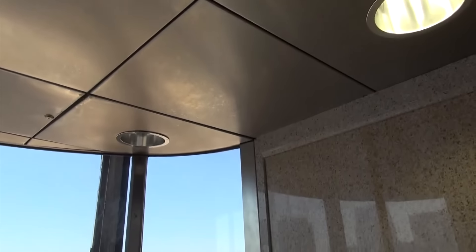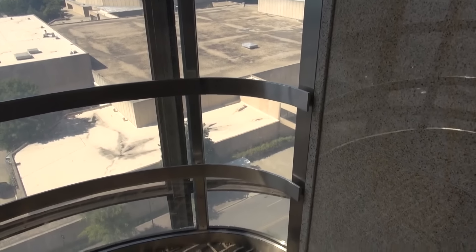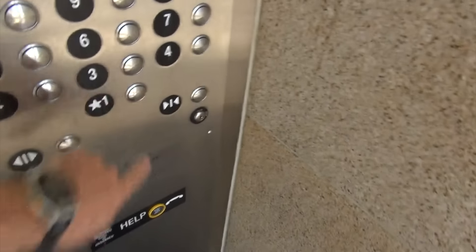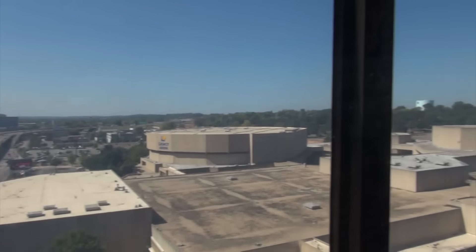I also like the fact that this elevator levels almost instantaneously. Now let's look at this cab — it's a nice cab. You can definitely tell it's an older elevator, but I do like the walls; they're really pretty. Now we'll go back down to the lobby, and while we're going down we will pan the camera.